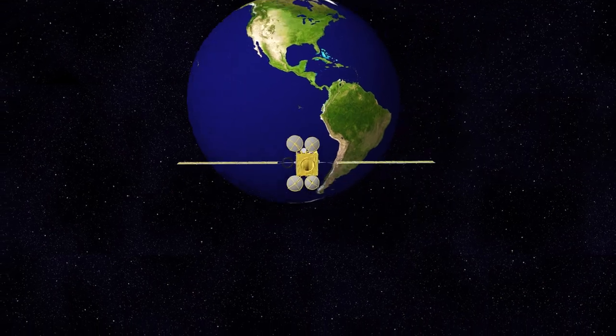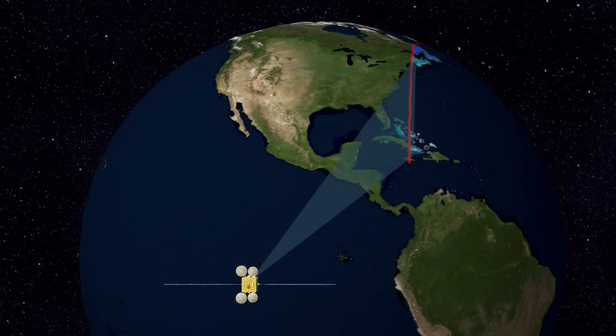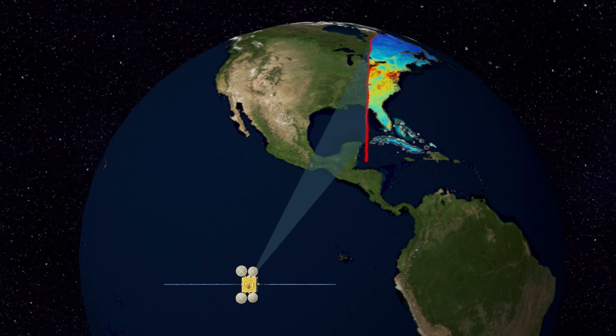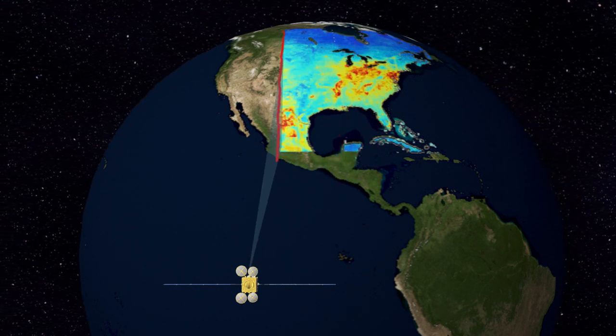TEMPO, or the Tropospheric Emissions Monitoring of Pollution, is a NASA satellite instrument that's going to help us do just that. From the top of the Intelsat 40E satellite, the TEMPO instrument will be taking hourly data during all daylight hours from a fixed orbit that will allow us to see North America all the time. That's really important because this will be the first satellite instrument to be taking these kinds of measurements.